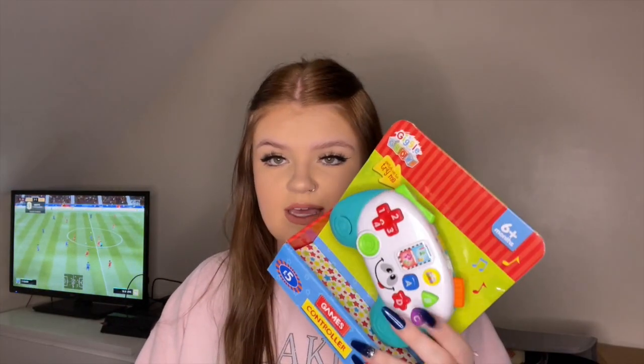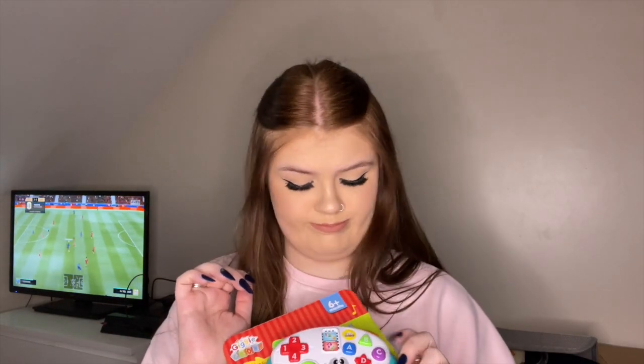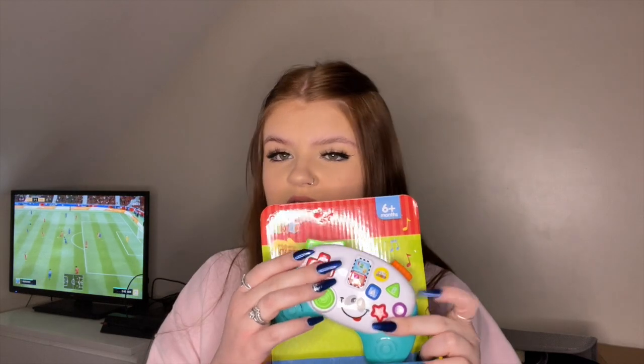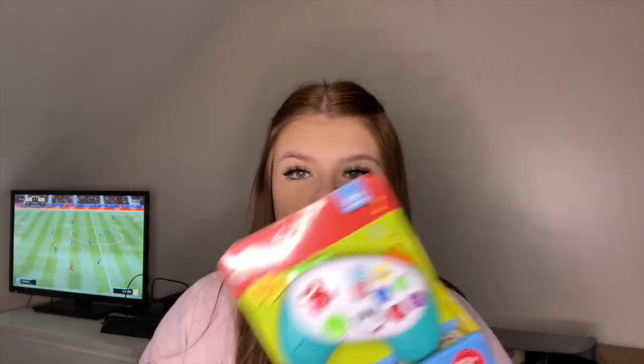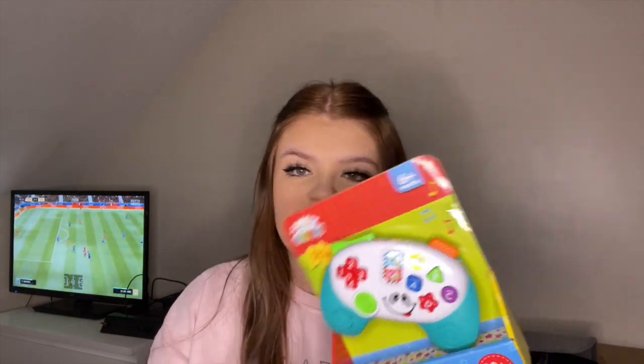He also got this like controller thing, because my brother is always playing on his PlayStation and now Adam is too, so he's going to be seeing it all the time. It's just very interactive, so he's got his little mini controller while the rest of them are playing with their actual controllers.